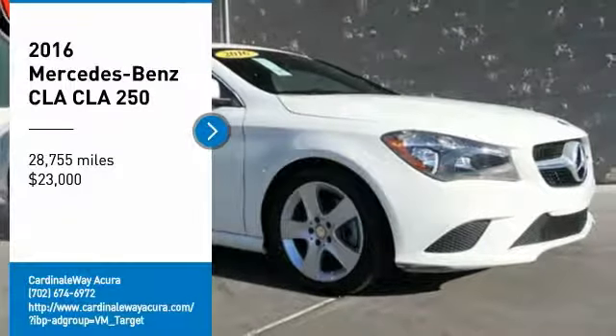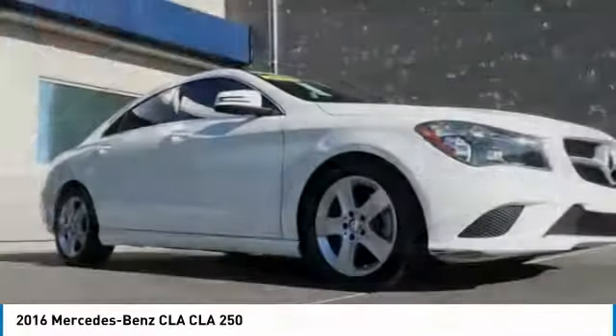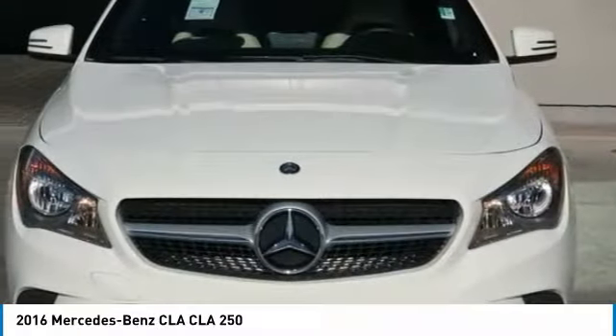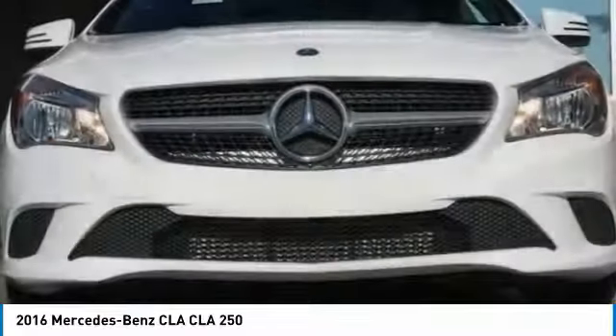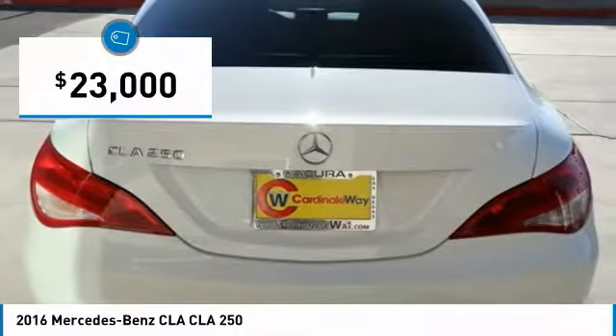Come test drive the 2016 CLA. The CLA comes with impressive handling, excellence, and luxury interiors. It has amazingly sleek lines, which also reduces the coefficient drag to minimal and making it very aerodynamic. And is priced below $25,000.